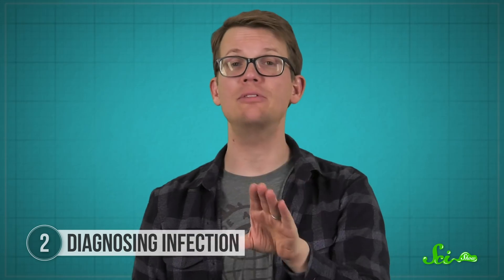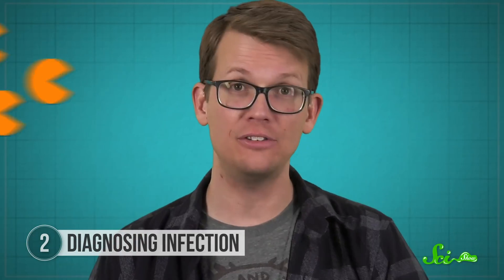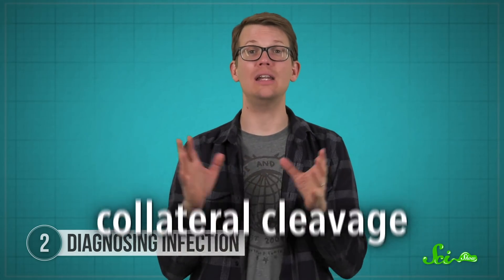The idea comes down to special types of Cas proteins that are especially destructive. Unlike others, which only destroy their target, when these Cas proteins find their target, they will cut it and anything nearby. This is called collateral cleavage. So in practice, the target would be a tiny piece of the disease you're testing for, like maybe a small piece of the SARS-CoV-2 genome, which is the virus that causes COVID.